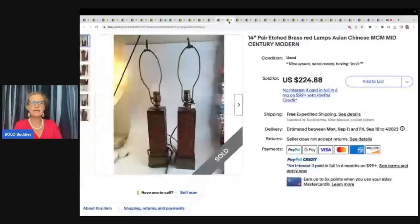Mid-century modern lamps. Now these are big and heavy — I am sure a pain to ship. He got these at a garage sale for $10 and sold for $224.88 with free shipping.